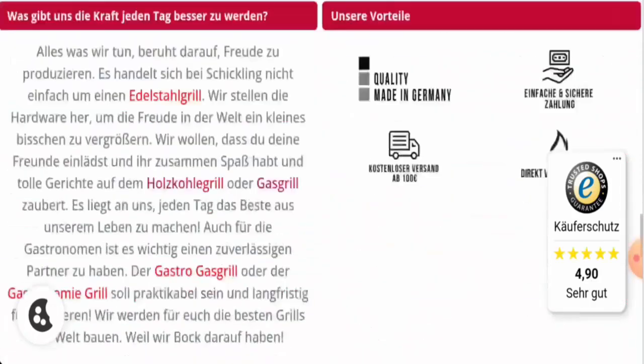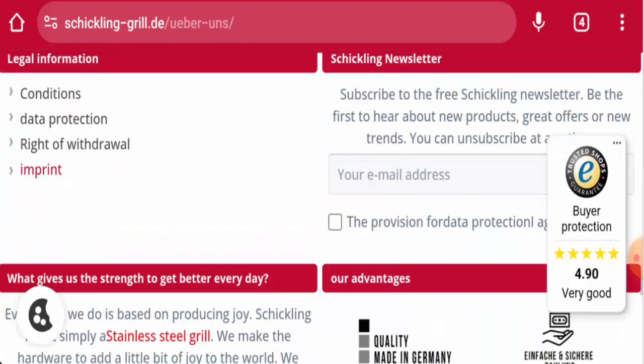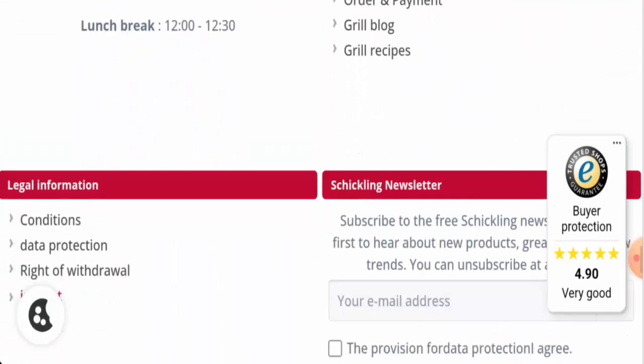In the Imprint page section, you will find some details, and they have given an address as well — this is a legit address. Regarding social media presence, this website does have social media presence, which is a positive sign.